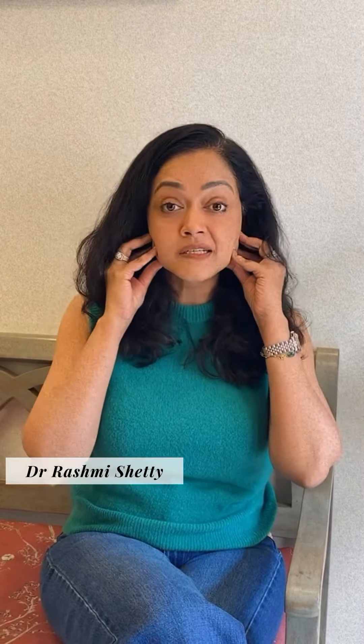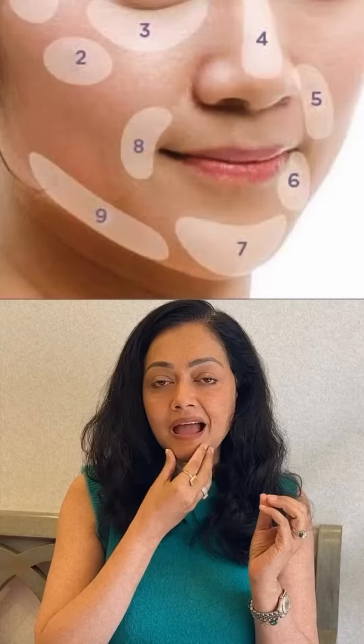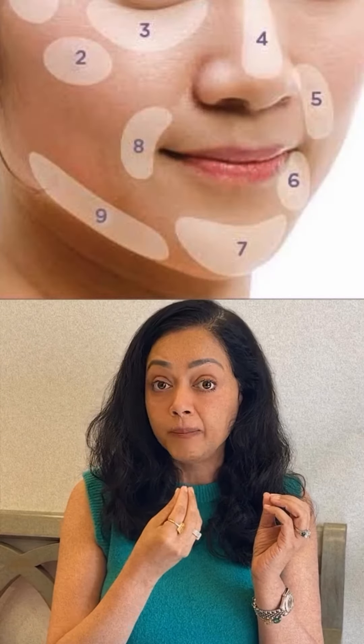V-shaped face became a trend in Korea and soon India followed. Now what's wrong with it? Here's what's wrong. How do you achieve that V-shape? You take away the masseter bulk — the muscle giving you the squareness of your jaw. You put in a toxin, Botox, and then add fillers to the chin to make it sharper and longer.